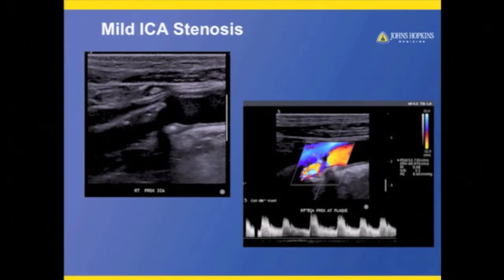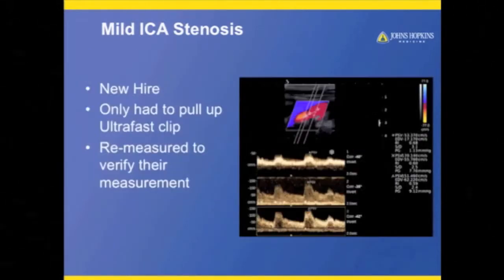When we have new hires and we're gauging their degree of proficiency, I want to check the work. When you put the probe back on the patient, the patient thinks that person didn't know what they were doing. But if I just pull up the image and do some manipulation — which they can usually see — then they're okay. Patient satisfaction is actually improved with the ultra-fast offering. I can re-measure, make sure they got the highest velocity, which helps support that they are good sonographers.